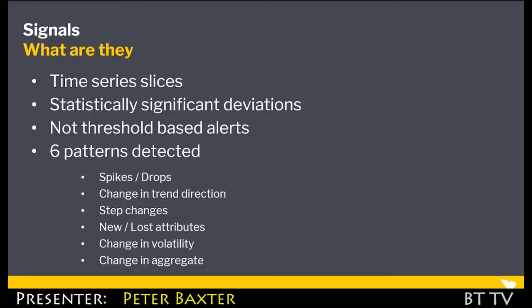So what are Yellowfin Signals? Fundamentally, it's about a time series analysis — taking slices of time series data based on the available dimensionality, and really looking for those significant statistical deviations. And I want to be clear: it is not threshold-based alerts. We look for six patterns of analysis today, and we're looking to significantly invest in this space as augmented analytics grows for Yellowfin.